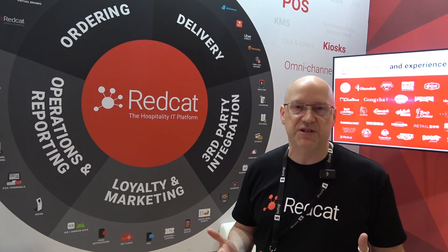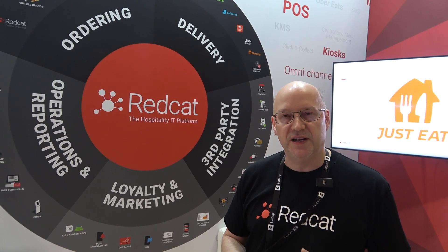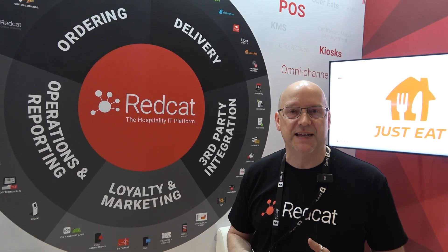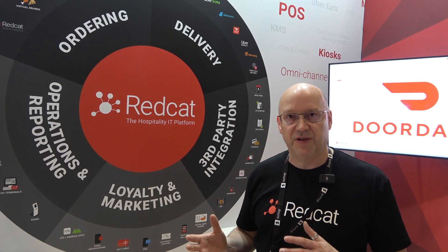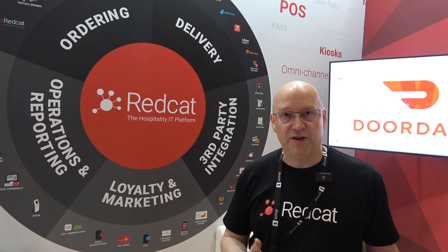We have an initiative that we call GreenCat. Under the GreenCat banner we do multiple things through the office and our staff — we have about 100 staff — to minimize our footprint. But probably the most important one is that in Australia we partner with a company that does all of our recycling of all of our electronics. So imagine all the terminals and things that are pulled out of customer sites to be replaced — all of those go to a central location that's run as a charity, and half of its profits go to feed the homeless.